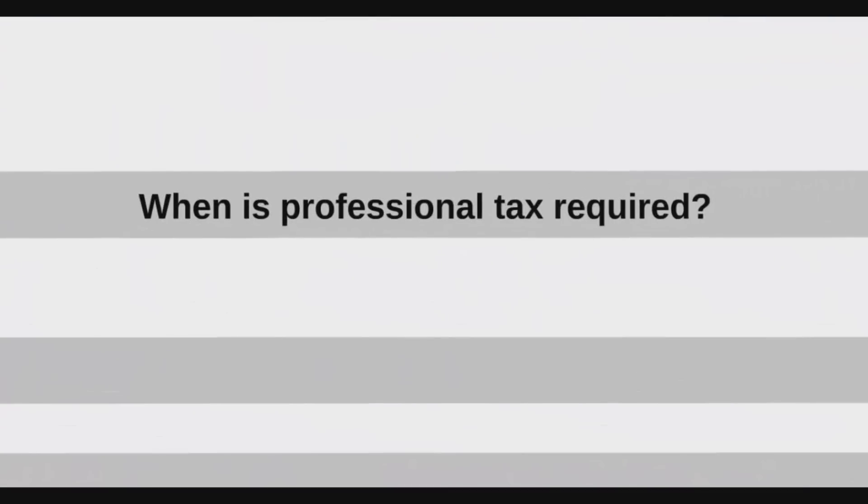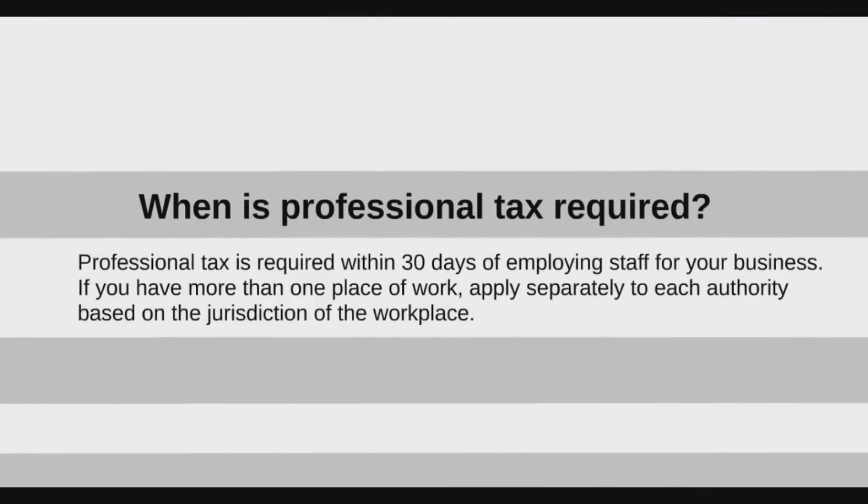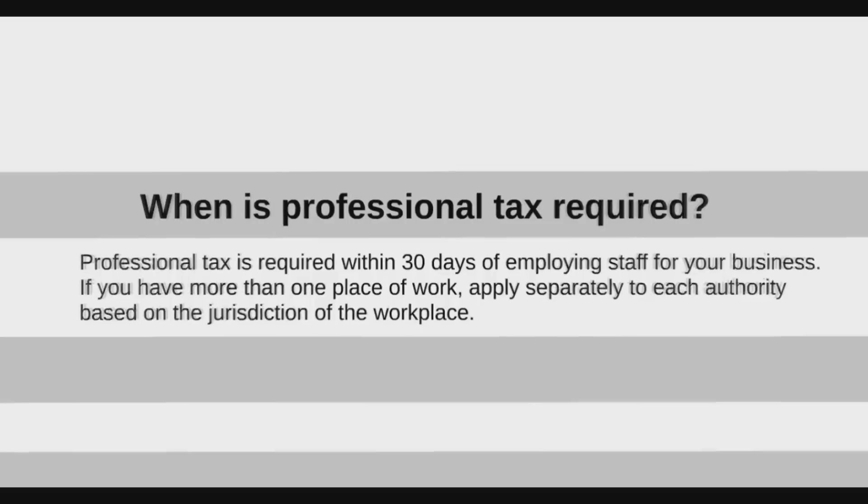When is a professional tax required? A professional tax is required within 30 days of employing staff for your business. If you have more than one place of work, apply separately to each authority depending upon the jurisdiction of your workplace.